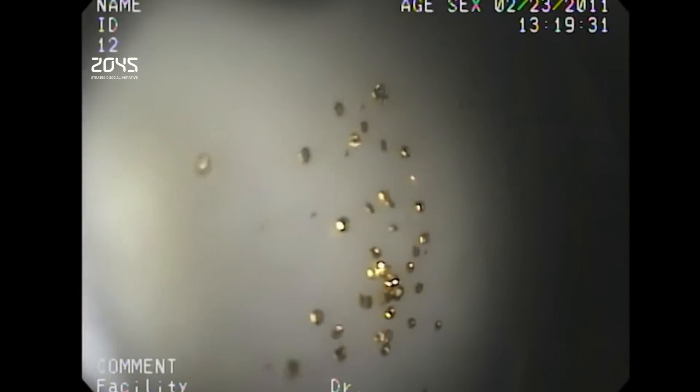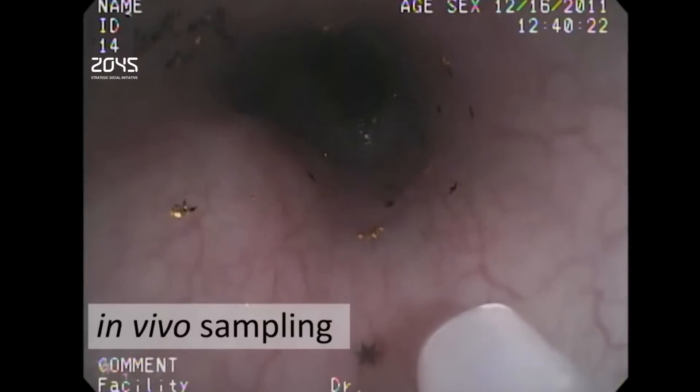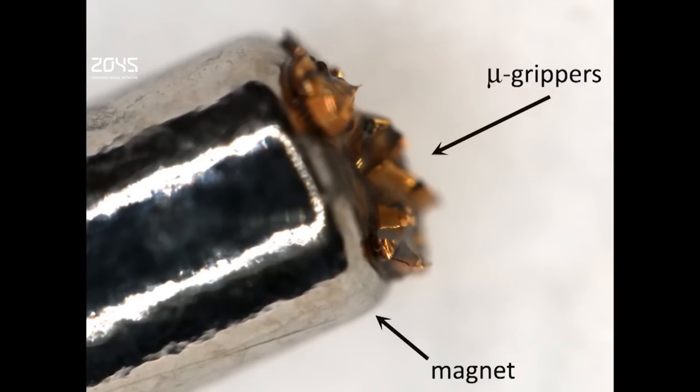When placed in large enough numbers, grippers like this might provide a less invasive way to screen for colon cancer. A swarm of these starfish-like robots collect samples inside a pig's gastrointestinal tract. Based on tests, researchers estimate that about one-third of the grippers capture tissue. This approach minimizes cost and maximizes the ease of manufacturing, and could be very powerful.